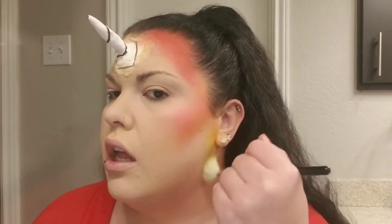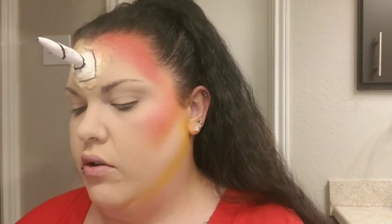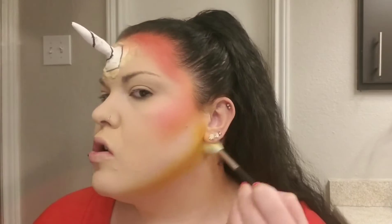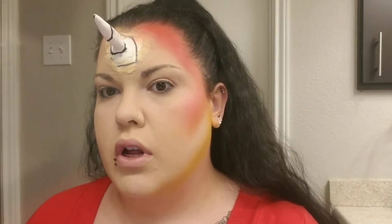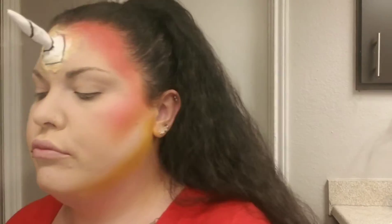Now I'm going to go into this Morphe M510 and pick up this yellow shade. I think I want to layer the Food Videos shade on top of it. Oh, that yellow shade, you guys — seriously. And I want this to blend a little bit better. Look at it.